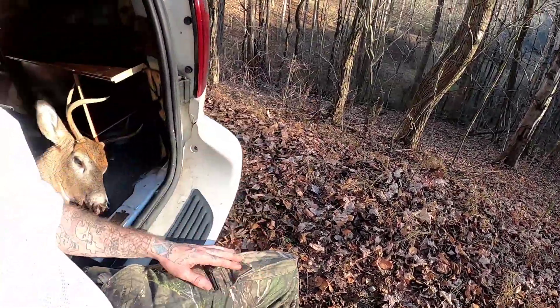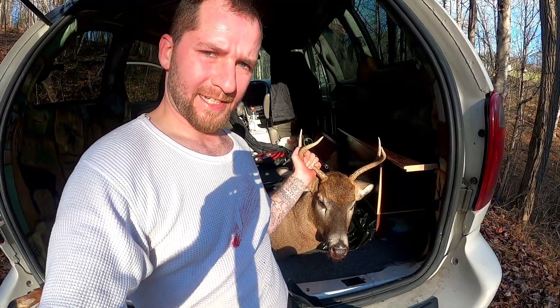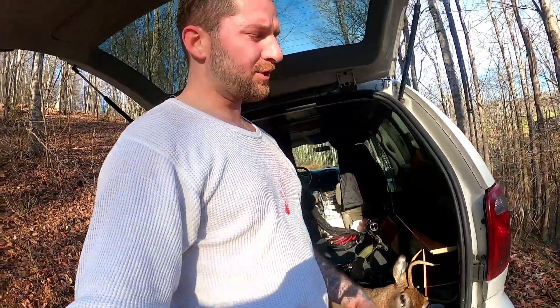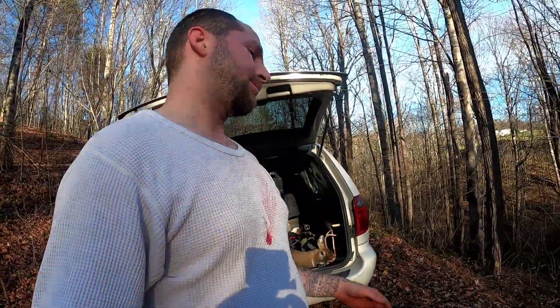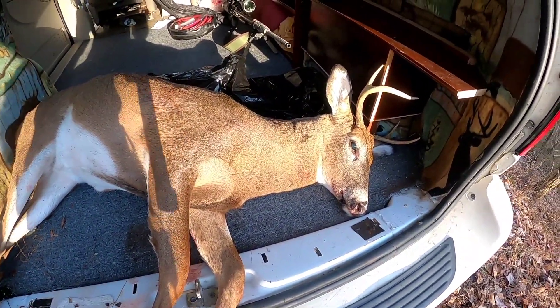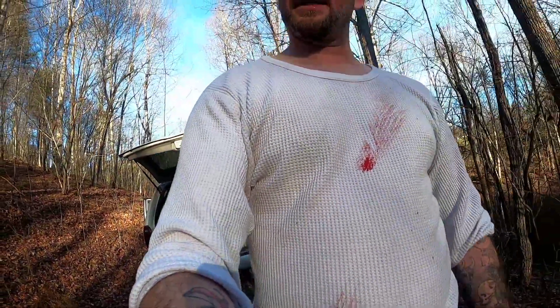I just had to drag him all the way up this huge embankment — easily 60-plus feet at a really rough angle. I'm so excited — we got a nice little four-pointer here. He's probably close to 150 pounds, maybe a little over. Super excited! We were using the Air Force Texan .457 shooting some Nielsen Specialty Ammo 290-grain flat-bottom hollow point slugs, and it just did an incredible job.